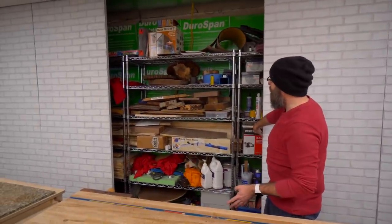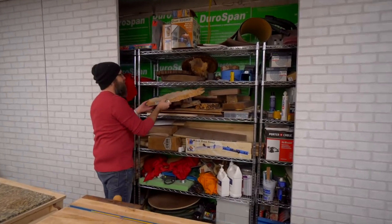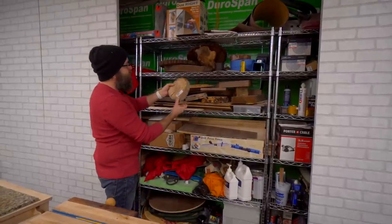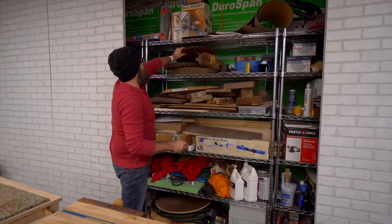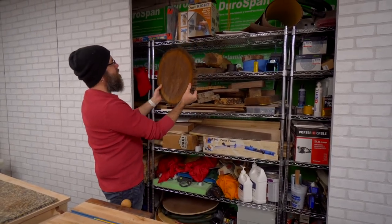So moving on — if I slide this one down over here, we start to get into materials and wood storage. I've got some burl stuff I don't know what to do with yet, and some random wood pieces. Some wood from my stepfather's place — I don't know what to do with this just yet.